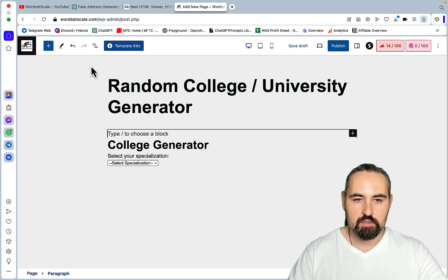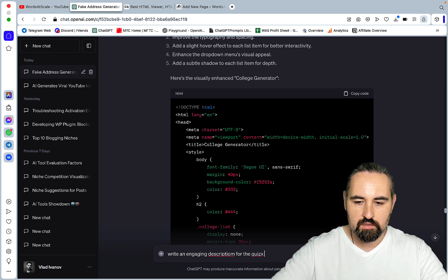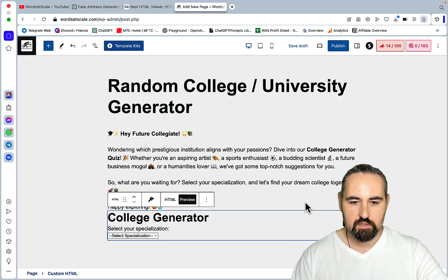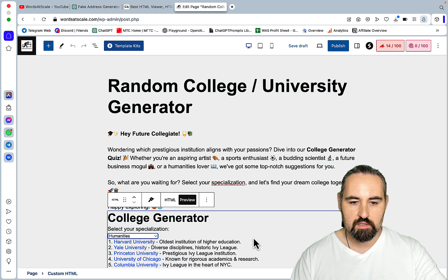We can also go to ChatGPT and ask it to write an engaging description for the quiz. It generates a short description — you can make it longer. And that's it — this is our description and our quiz. You can improve the description further, but this is capable of attracting backlinks and traffic.